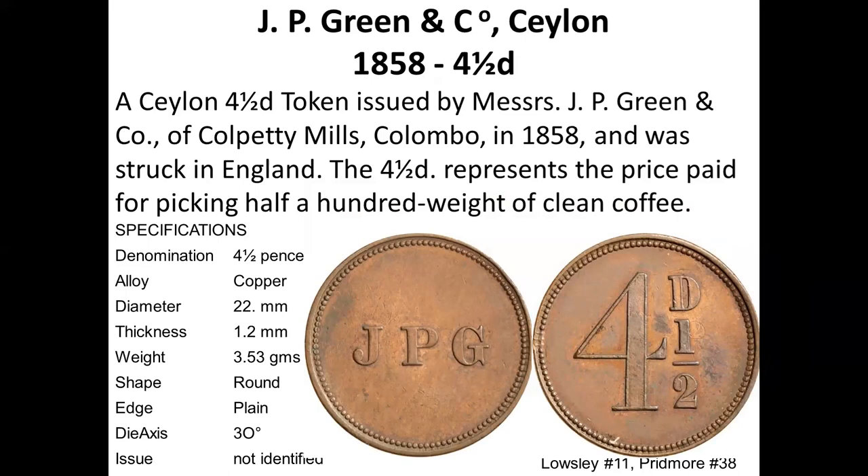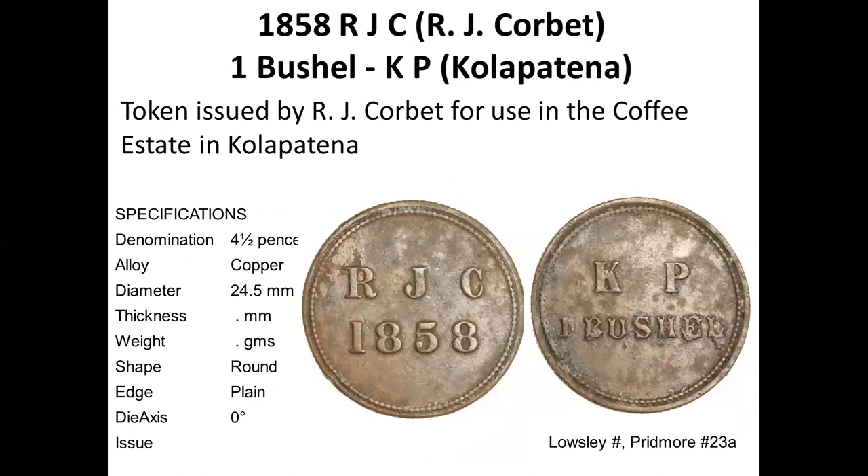There are many tokens where they have just an initial on one side and four and a half pence on the other. Foreign companies were able to mint these tokens and there are many such tokens with different initials — JPJ, and this is R.J. Corbett. KP on the other side says it was used in Kolapatana, one bushel. This one is not listed in Pridmore and dates to 1858.